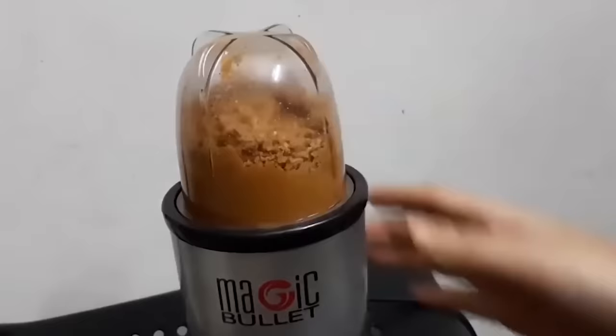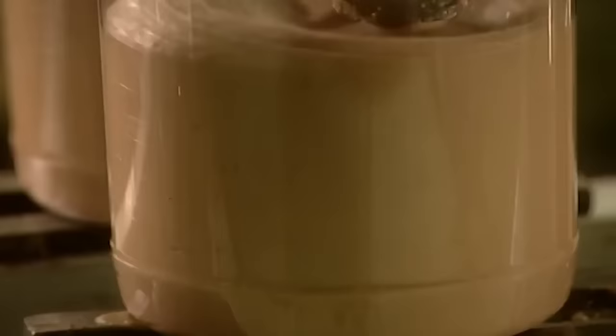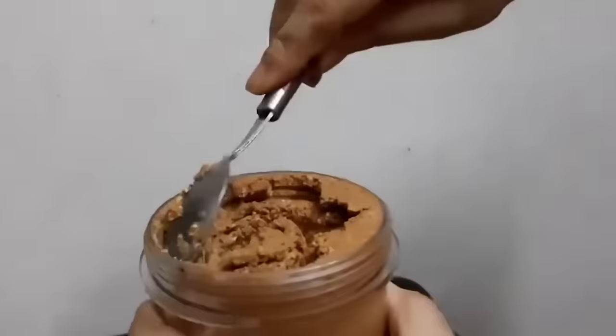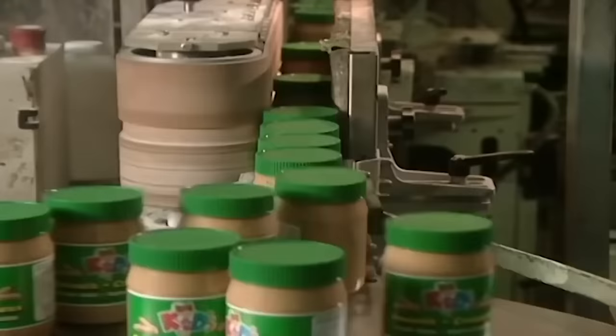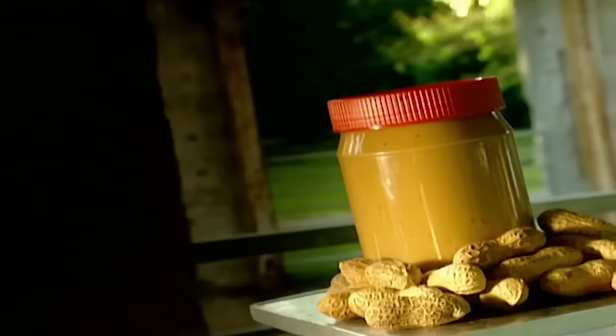Seen like this, who wouldn't think peanut butter is the new paradigm of health? However, some brands are made with more than just peanuts — they include added sugar, making it sweeter, addictive, and less healthy. Some contain up to 7 grams of sugar per 2 tablespoons. Be careful with low-fat products too, as they can compensate with unwanted ingredients such as sugar. Added sugar promotes obesity, diabetes, and can increase the risk of heart disease.